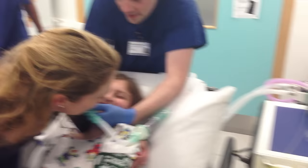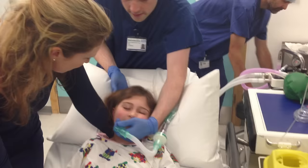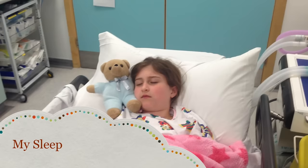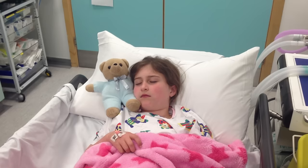Sarah's mum then helps put her on the bed. Now you are happily asleep, and if you have brought a cuddly toy with you, they can stay with you for your operation.